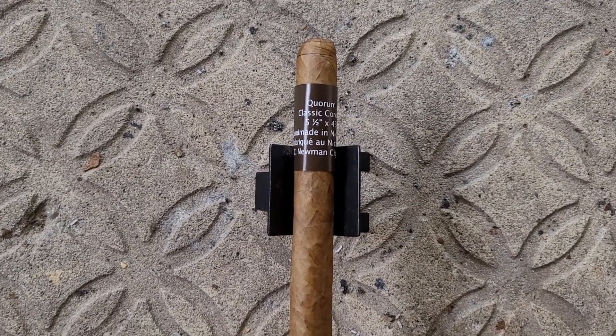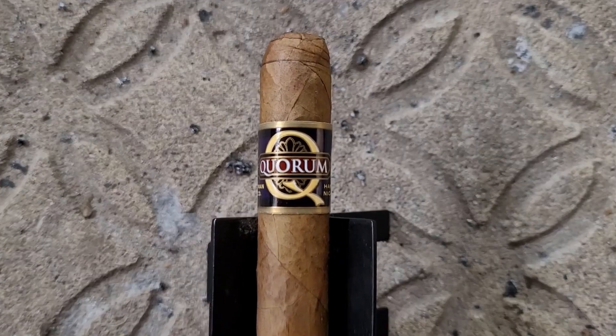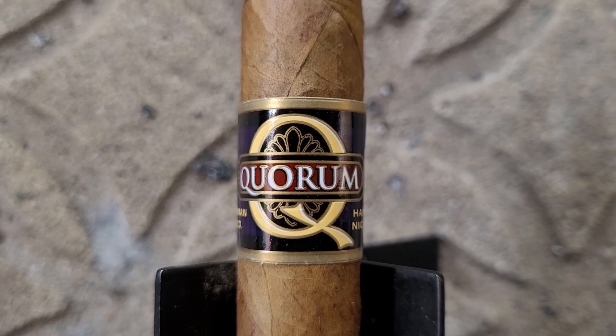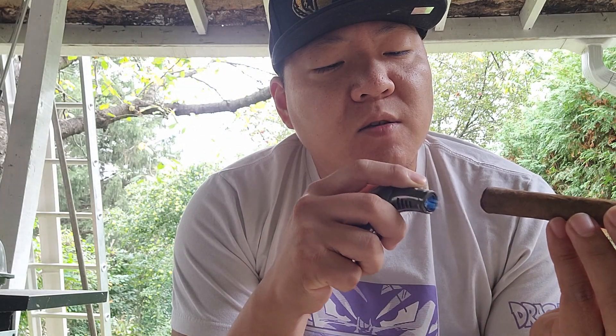Let's light this baby up and start toking. I don't know why, but sometimes this stupid torch lighter runs out of fuel so quick — I feel like I'm refueling it all the damn time. I would always recommend a torch lighter; it tends to give a more even burn on the cigar.